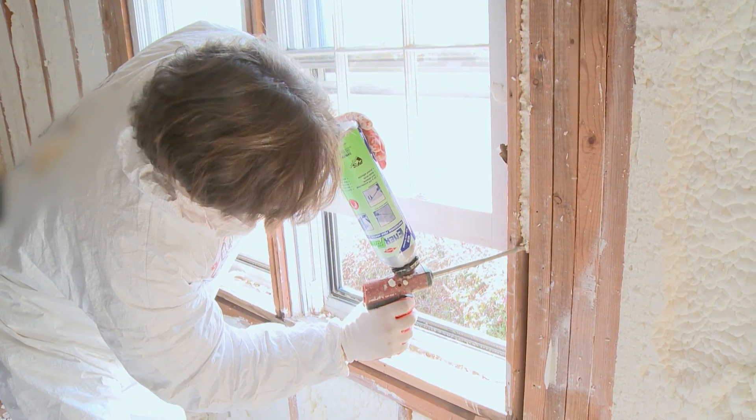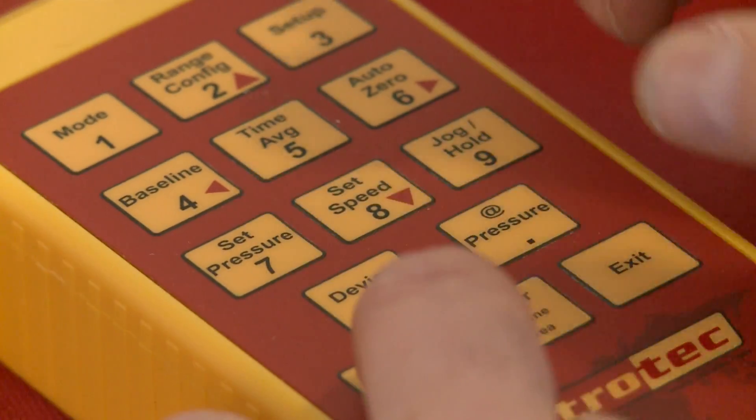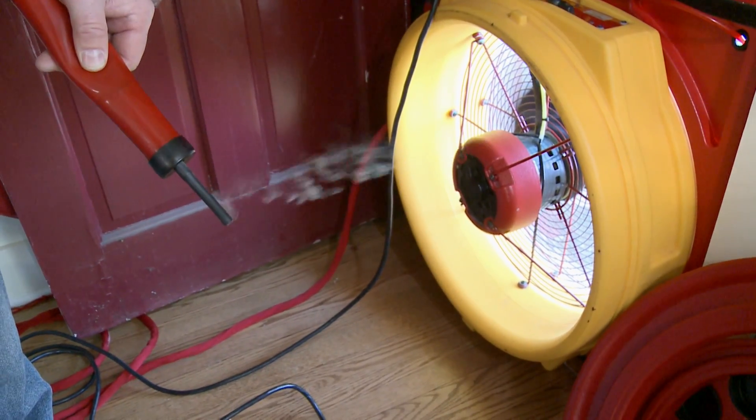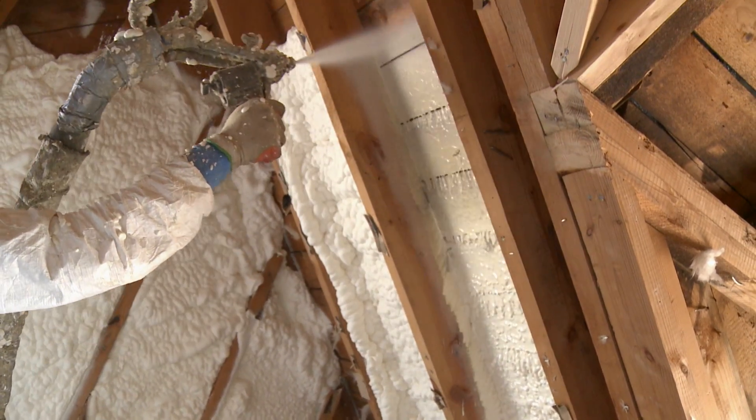To determine the impact of the insulation, a blower door test is performed. This test is taken before and after the insulation process to reveal how tight and efficient the spray foam insulation really is.